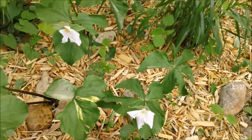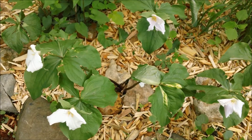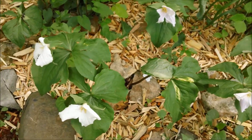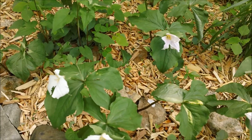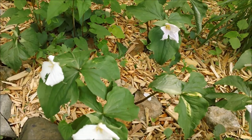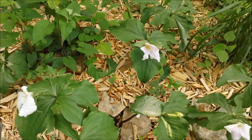My large-flowered trilliums, due to the fact that it's been raining a lot and then there were several hailstorms, didn't look good for very long this year — probably about two or three days. That's unfortunate, but that's nature.